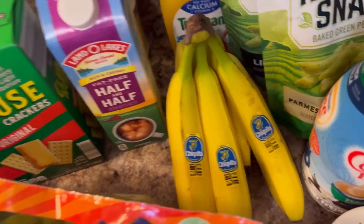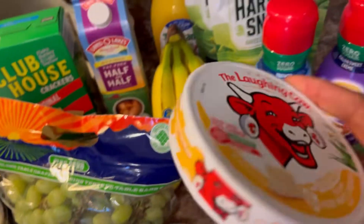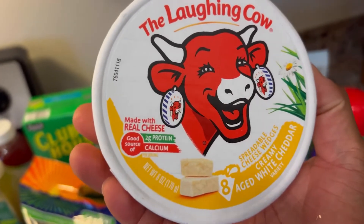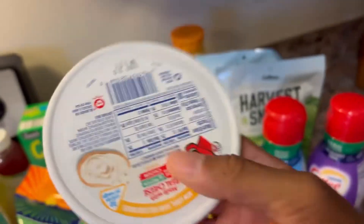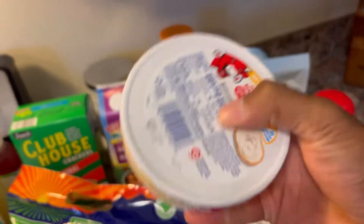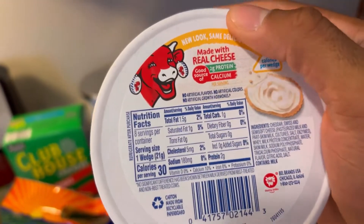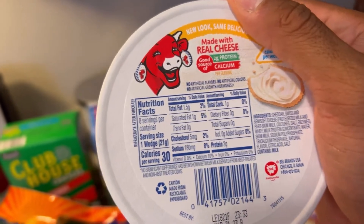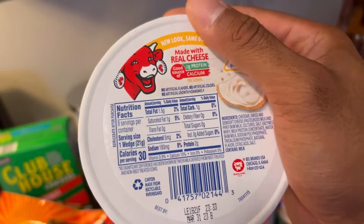Got some bananas for all week long. We also use Laughing Cow as a spreadable or little snack. This is the aged white cheddar one — super good. Only 1.5 grams of fat, 1 carb, and 2 grams of protein per wedge. So if you want a cheese fix, this is how you do it.